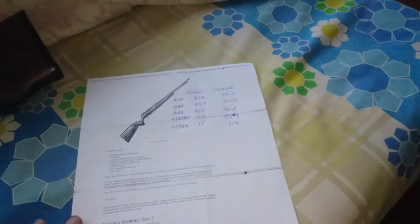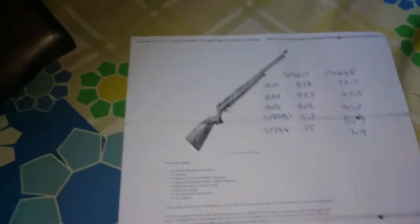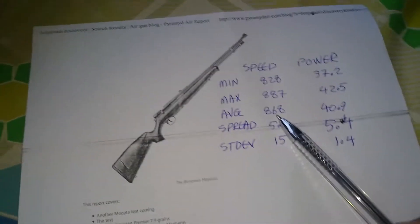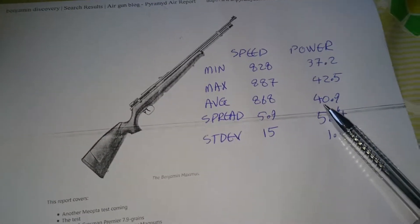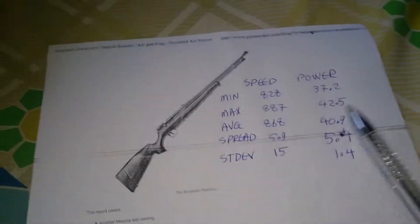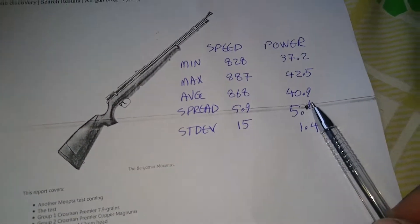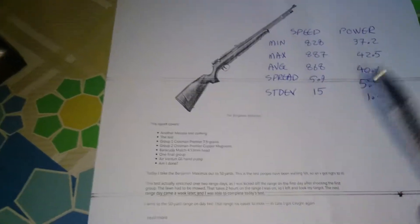I did a total of 23 shots. As you can see here, we've got an average speed of 868 feet per second, which would translate with my 18-grain pellet into roughly about 40.9 joules of energy — which is 10 joules higher than the factory energy of this rifle.